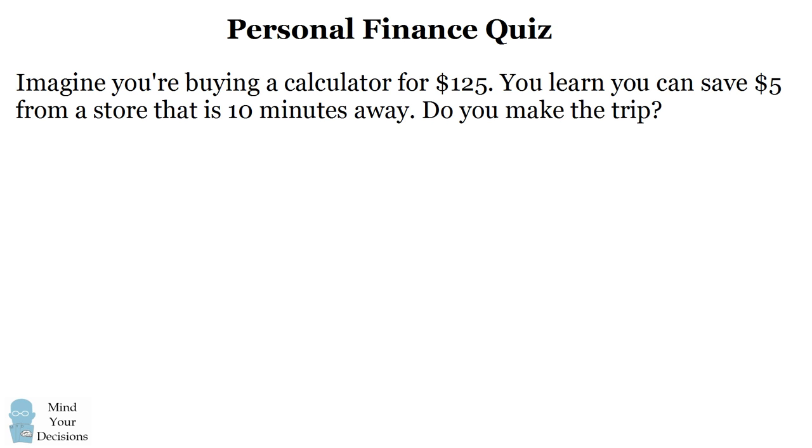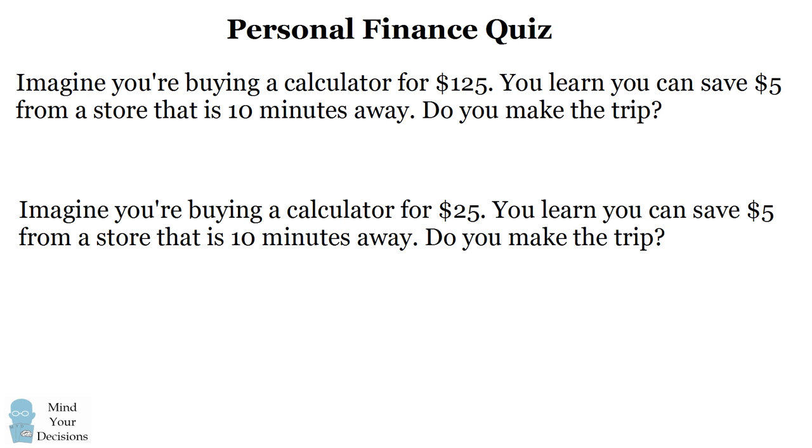Now consider a different situation. Imagine you're buying a calculator that's priced at $25. You again learn you can save $5 by going to a store that's 10 minutes away. Do you make the trip?